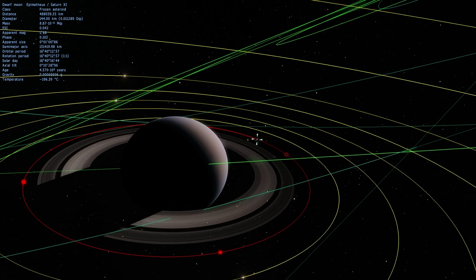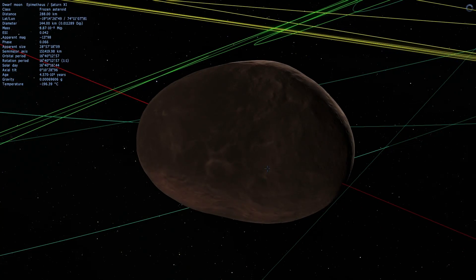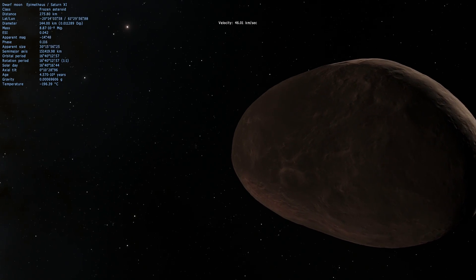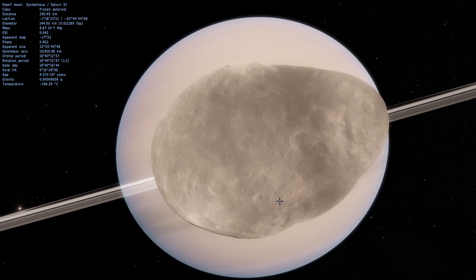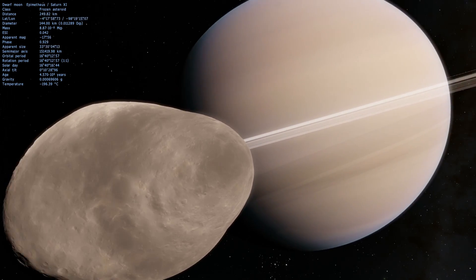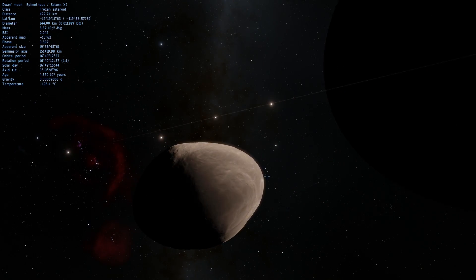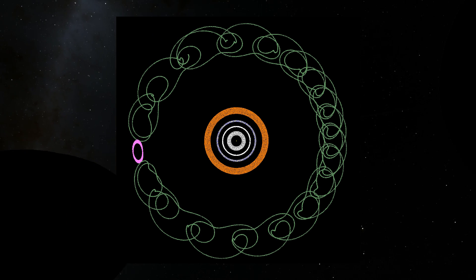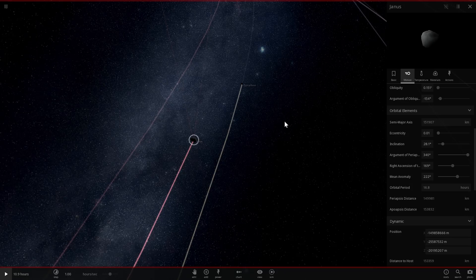These two satellites surprisingly occupy exactly the same orbit. They do come relatively close to one another at some point, but they never collide and never will. The reason why is very interesting — over millions and billions of years of orbiting around Saturn, they've created a kind of pattern known as a horseshoe orbit, where they approach each other but then separate again. The best way to explain this is to show it in Universe Sandbox 2.